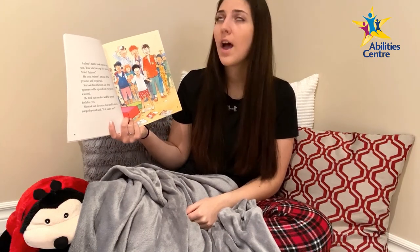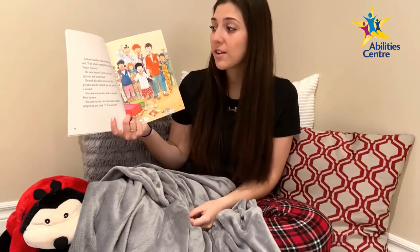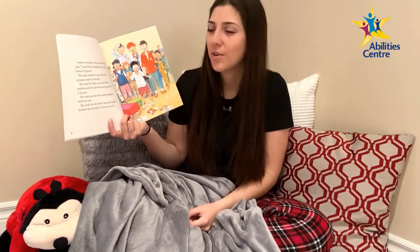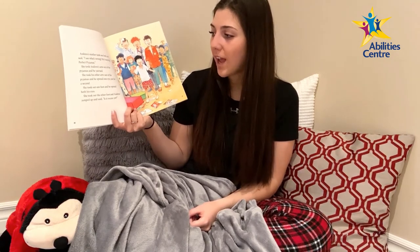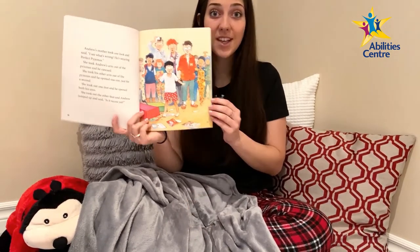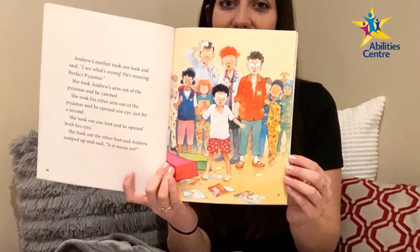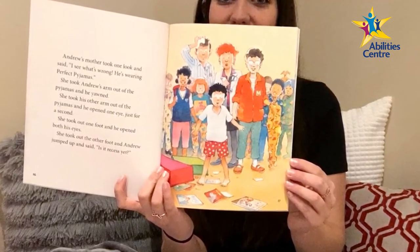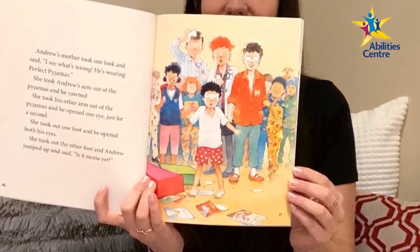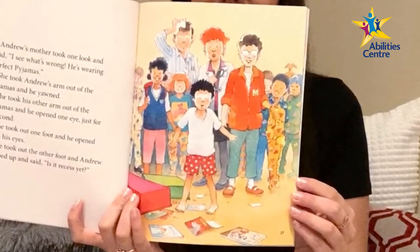Andrew's mother took one look and said, "I see what's wrong — he's wearing perfect pajamas!" She took Andrew's arm out of the pajamas and he yawned. She took his other arm out and he opened one eye, but just for a second. She took out one foot and he opened both eyes. She took out the other foot and Andrew jumped up and said, "Is it recess yet?" Andrew's mother, in a red shirt and jeans, stands holding his yellow pajamas while the class gathers around, glad he's okay, though the doctor and teacher look confused.